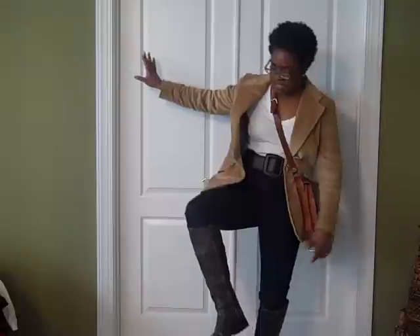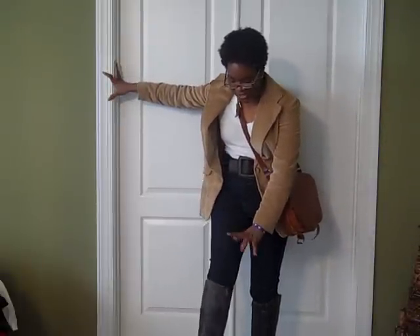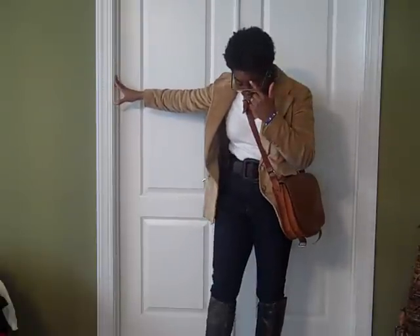This is my outfit. Everything is thrifted except for my boots, which are Steve Madden's. They're kind of a riding boot, very distressed, crackle. They look really old, but they're not. They're about three years old.